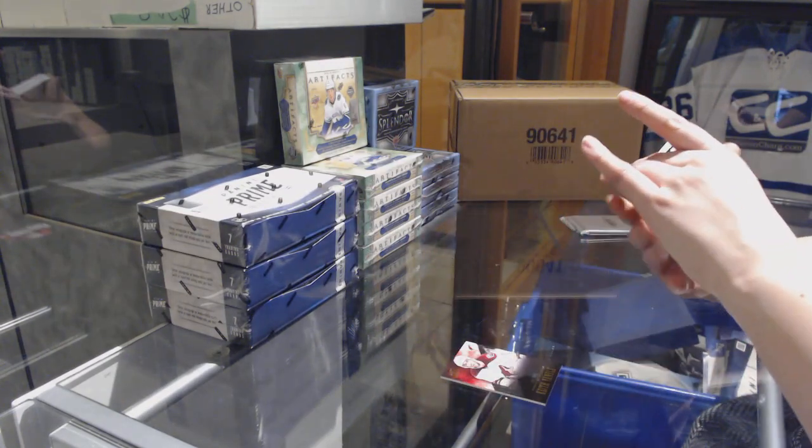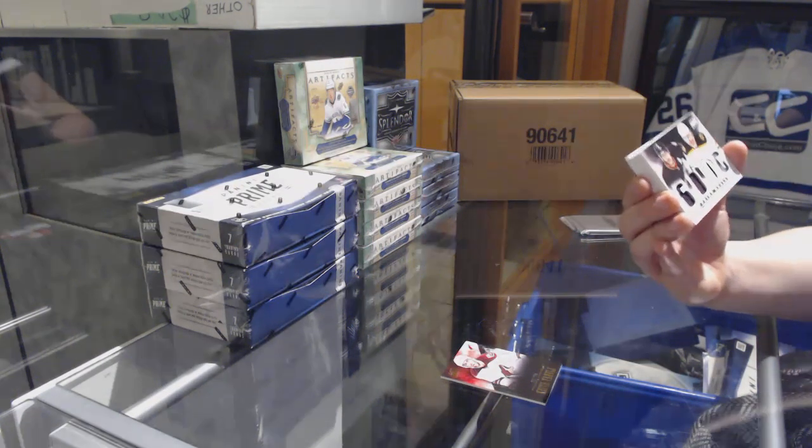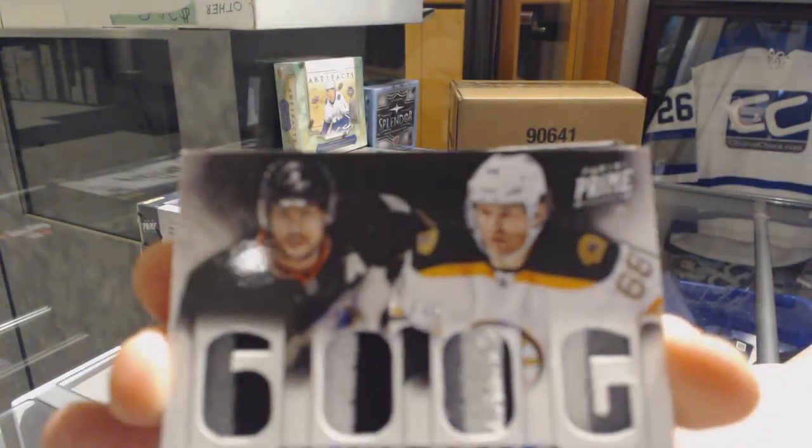We've got number 25, Prime Duels between Anaheim and Boston — Team Hussolani and Yamir Yager.